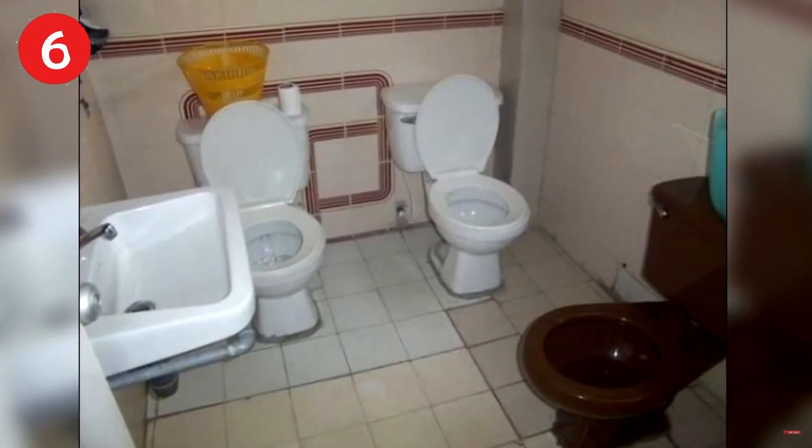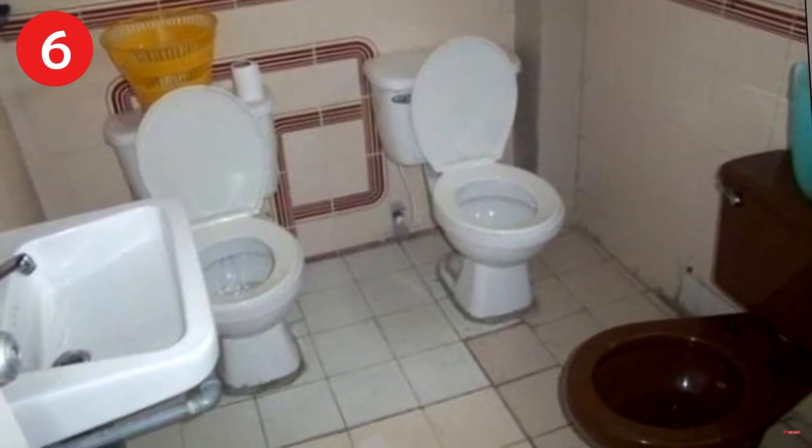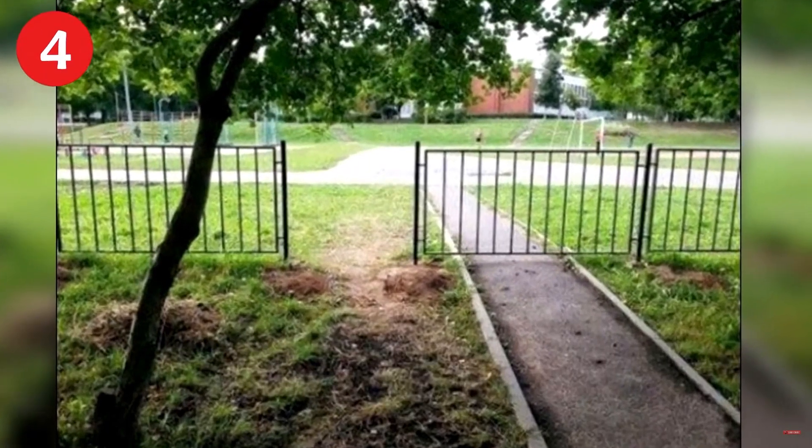Number 6: suck it in guys or you'll never get out this way. Number 5: our bathrooms boast an intimate and friendly setting to help you relax while you use the bathroom — say Bill, could you pass the toilet paper? Number 4: even more intimate and friendly.